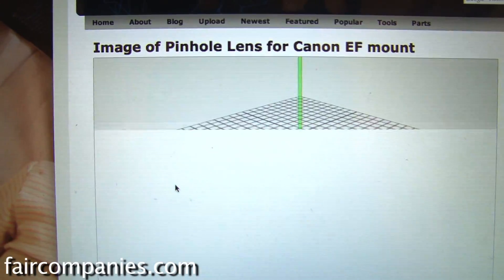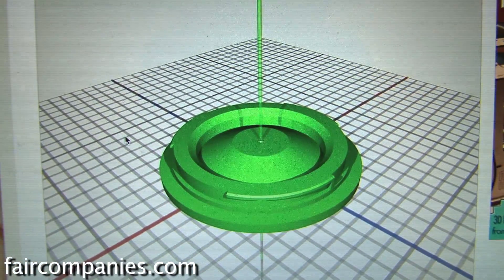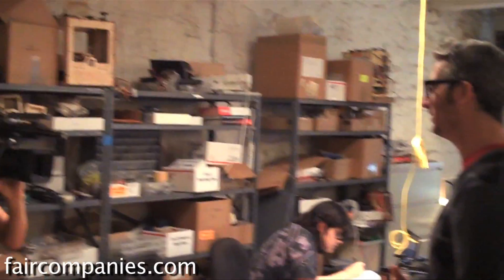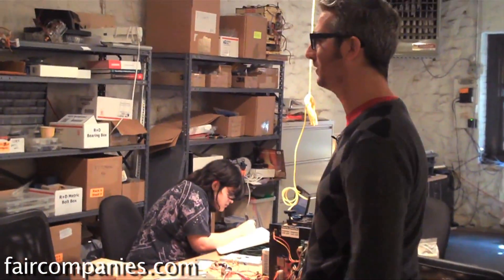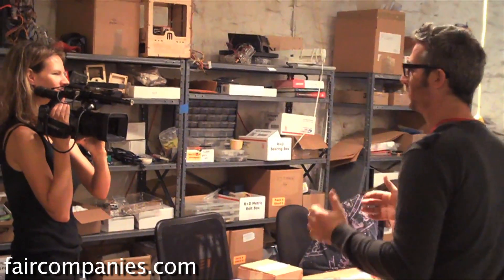Do you think that we're going to all become tinkerers? I don't think so. I don't think everybody has that inclination, although everybody could be a tinkerer. Everybody could make a MakerBot, but it's kind of like everybody could make Ikea furniture but not everybody does. What I'm excited about is putting tools in people's hands that let them be super creative. A MakerBot lets you make almost anything.